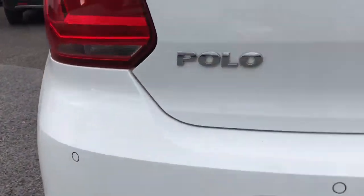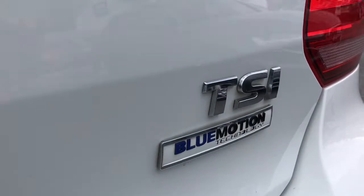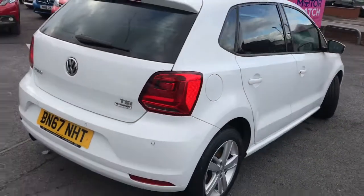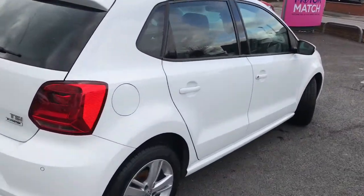At the rear you've got the rear parking sensors with the Polo branding as well as the TSI BlueMotion badging. Nice smart boot space, very practical. It's got additional storage underneath if needed, and it's manually adjustable. It's a very well presented vehicle as you can tell.